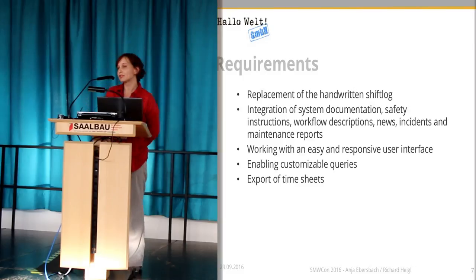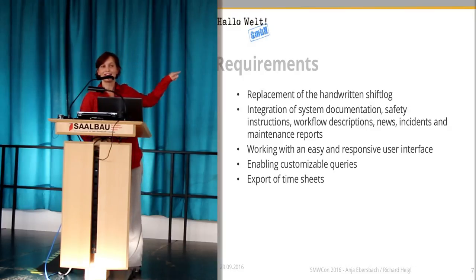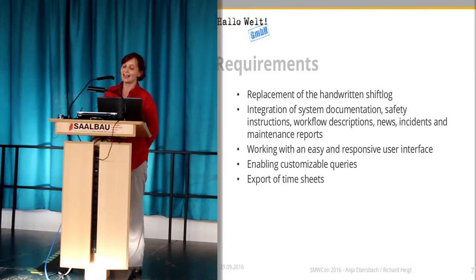There are handwritten entries of every shift, about 15 to 20 entries, and there are also highlighted entries. What I want to say is that it was very surprising for us that such a high-tech company documents their shifts in handwritten books.